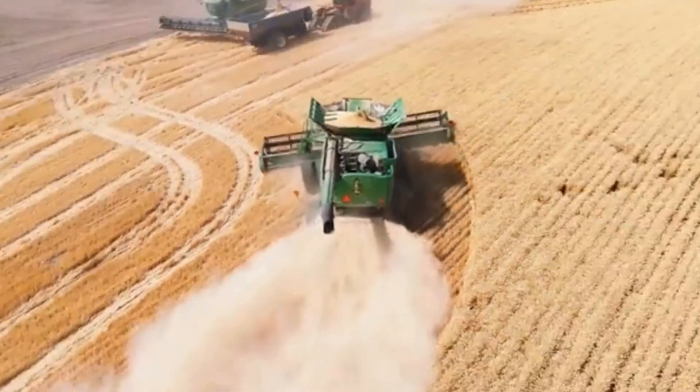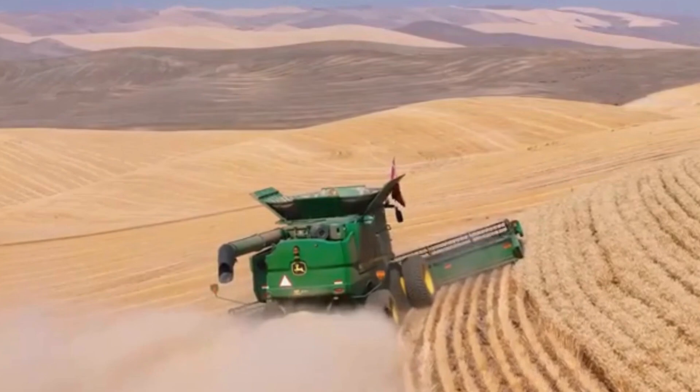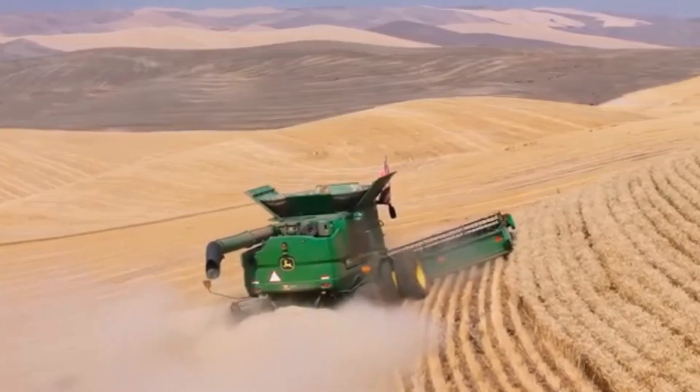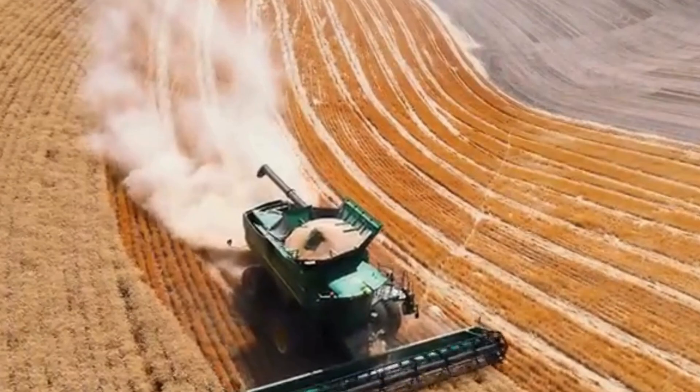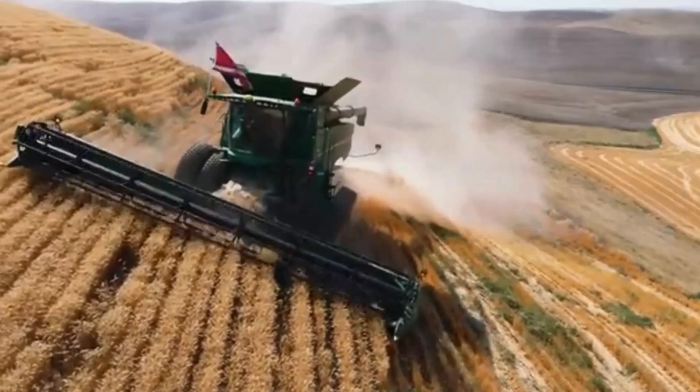One of the most popular models is the John Deere S-700 series. With its automatic settings and intelligent technology, it can adjust to field conditions on the fly, ensuring optimal performance. This means less waste and higher yields for farmers.